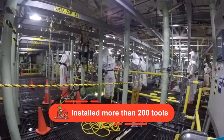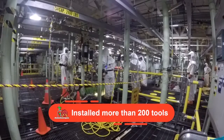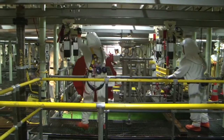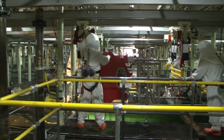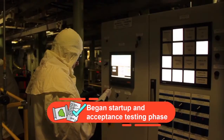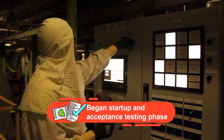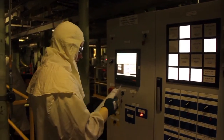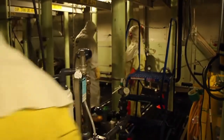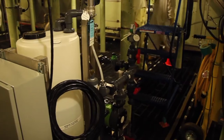In FY17, workers installed more than 200 tools and pieces of equipment that will be used to remove sludge out of the basin and into safe storage in 2018. The project entered its startup and acceptance testing phase to ensure the equipment works as designed. Removing the sludge will allow the aging basin to be demolished and the K-West reactor to be decommissioned. We're proud to be here, but we understand the primary goal is to make our environment safer and to provide a safer workplace for our workers every day.